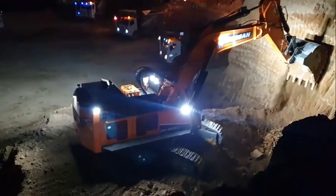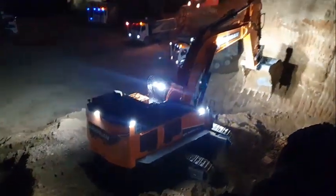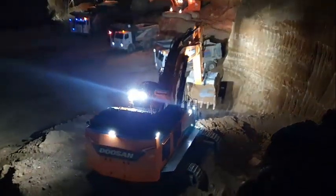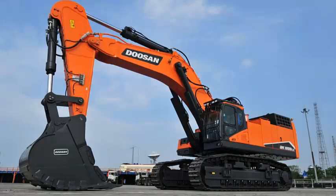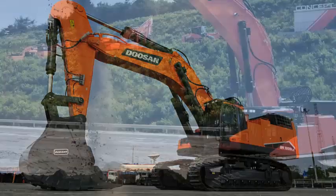The innovative D-channel upper structure frame design and an optional side impact protector add strength to withstand more side impact, protecting the machine's vital components.